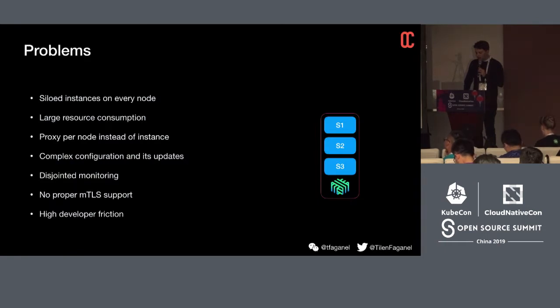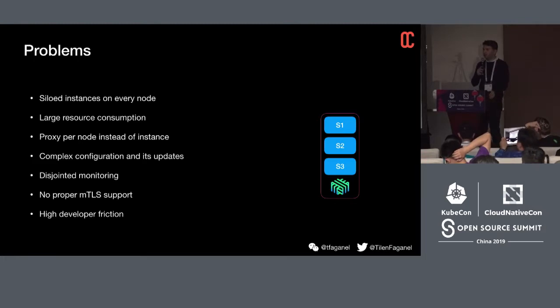What were the actual problems? Siloed instances per node due to large resource consumption meant a proxy per node instead of per instance. Configuration became complex, updates were difficult, there was no support for dynamic updates, monitoring was very disjointed, and there was no proper mTLS support — only node-to-node, not service-to-service. Developer friction was quite high; developers had a hard time understanding what was going on and often blamed the service mesh unfairly. That's where we ended up with Linkerd 1.